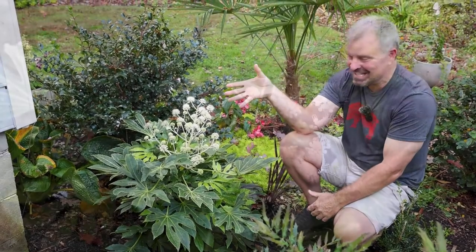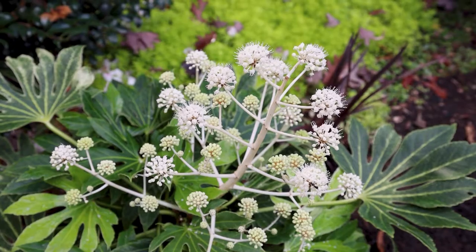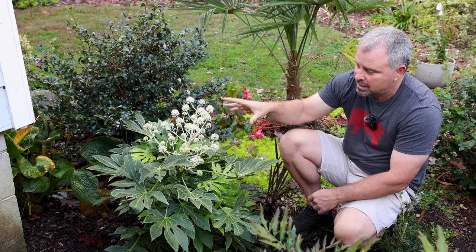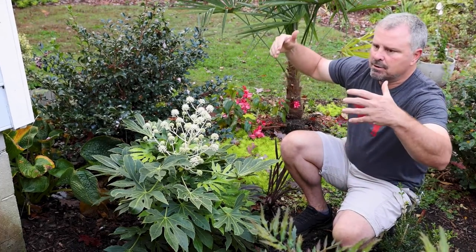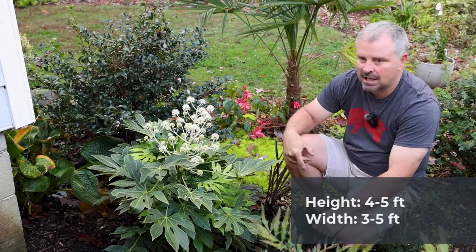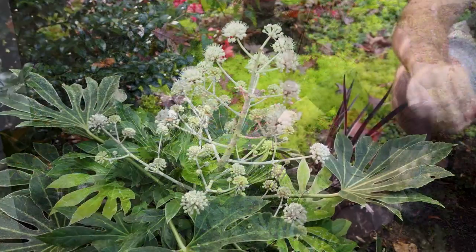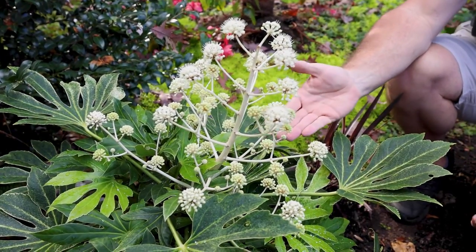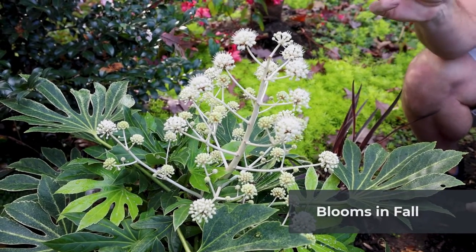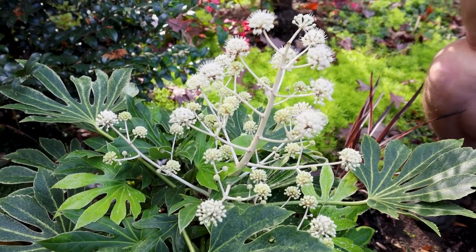And then of course, you can see these almost alien-like flowers on top of this thing. This is one of the most amazing pollinator plants because it's blooming at a time when other things are not. This will reach four to five feet in height, maybe three to four feet in width over time. It can be kept smaller than that. Sometime about mid-fall, you'll see these flower spikes start to form — just these round clusters of white flowers that the pollinators absolutely love.